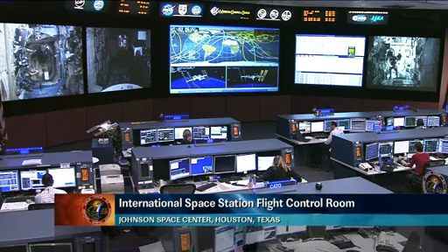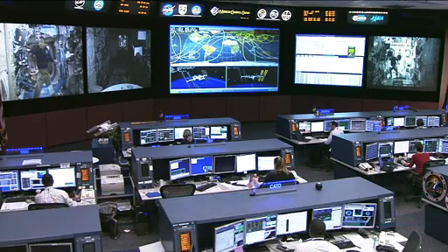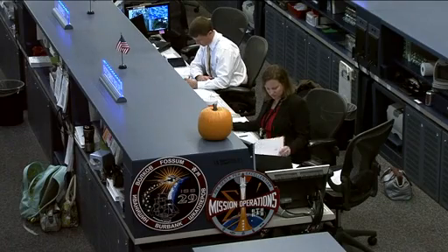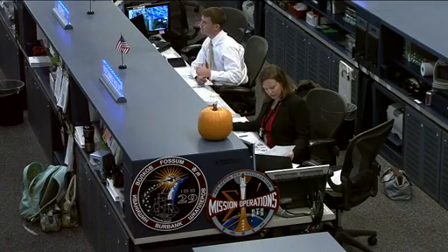This is the Orbit 2 team. They've been on console since earlier this morning. Today's flight director is Dina Contella, sitting there at the middle console. Sitting beside her is Reed Wiseman. He is today's CAPCOM.